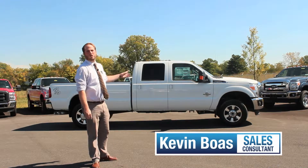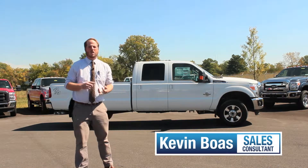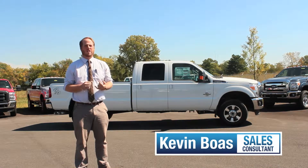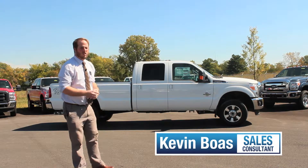If you're a truck guy, you're going to want to check out the F-250 Super Duty truck. It comes in XL, XLT, Lariat, King Ranch, and Platinum trim levels. You also got a couple different cab options like the Super Cab, Regular Cab, and the Crew Cab. Let's take a look.